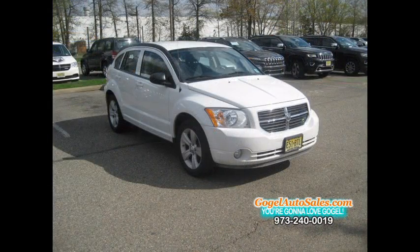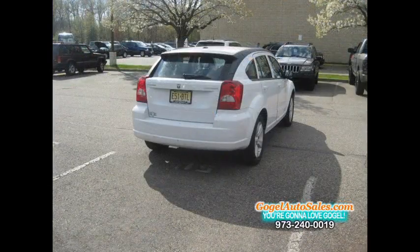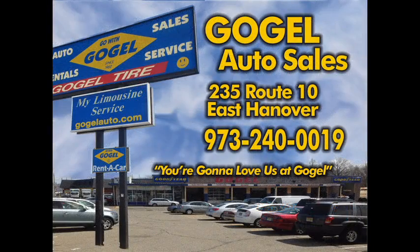Owning a former rental car like this is the secret way to own a great used car. You're going to love us at Gogel.